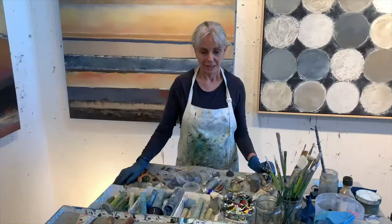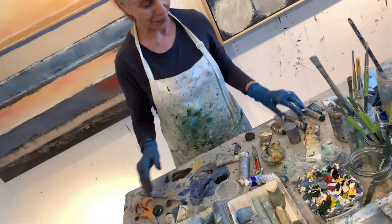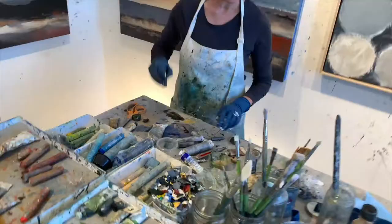This is my painting table. It's really quite a mess and I have a few different paintings going at the same time. I've got the oil sticks mixing, the tubes of paint mixing, brushes, tools, and I've got everything going on at one time.